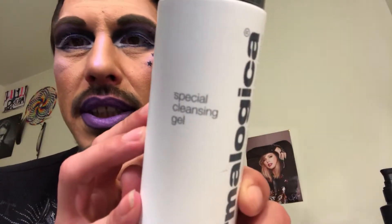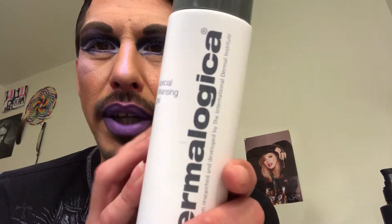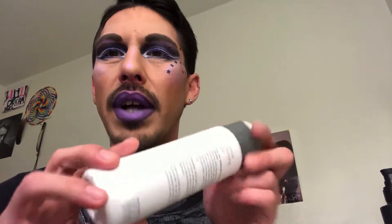The next thing is the Special Cleansing Gel by Dermalogica. I really love this — if you haven't seen my previous videos, I'll try to link them below. I did purchase another one; I believe it was $38. It's a soap-free product so it's not going to dry your skin out, and I really love the way it makes my skin feel.